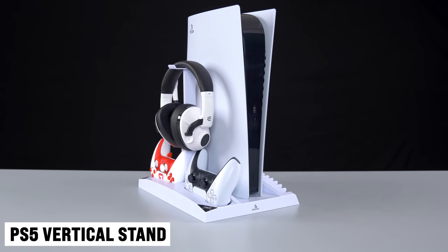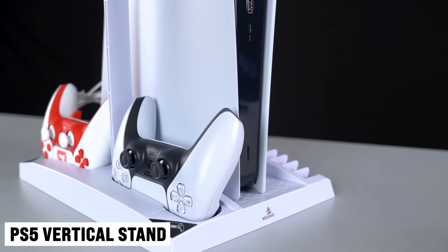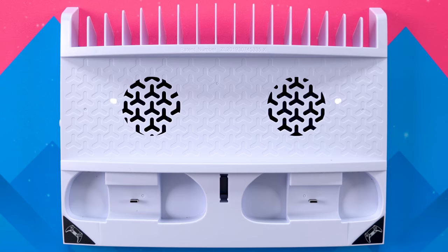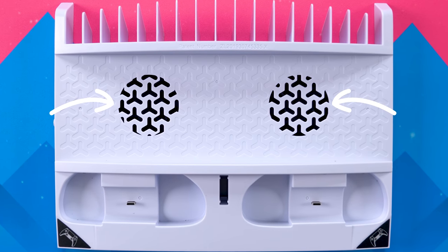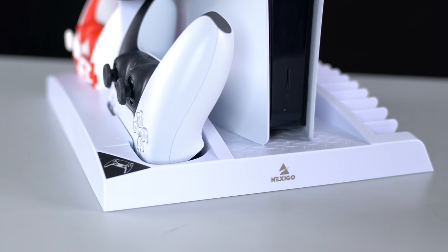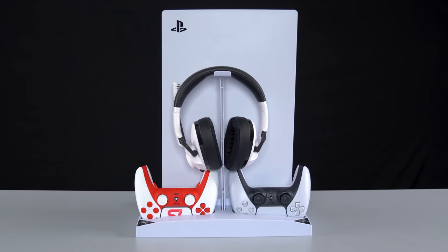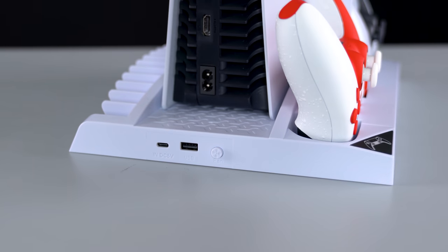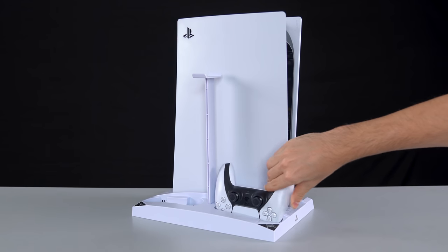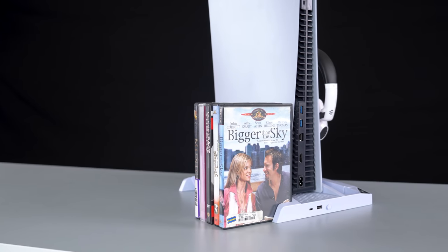This is the Nexigo vertical stand for the PlayStation 5. It is an all-in-one station that adds lots of utility to your console. For starters, it has two built-in fans underneath to help keep your PS5 nice and cool. Not that the PS5 overheats or anything, but it's still nice to add a bit of extra airflow if you're gaming for long hours every day, especially in the summer. You do have the option of turning them off from the back. On top of that, it can hold two controllers, one headset, and up to 17 games using the slots on the other side.